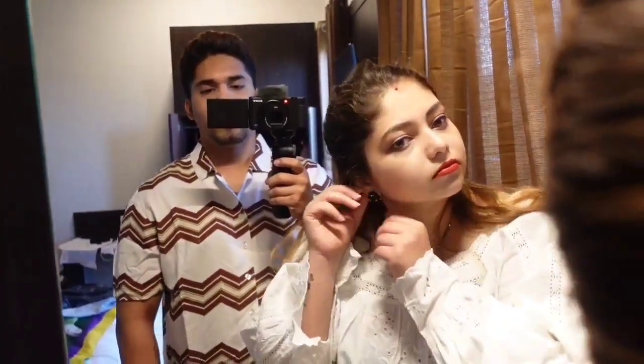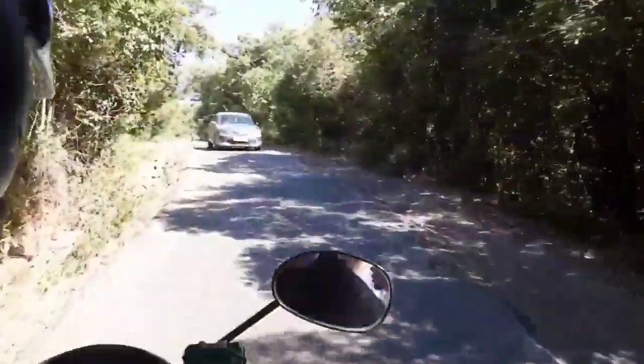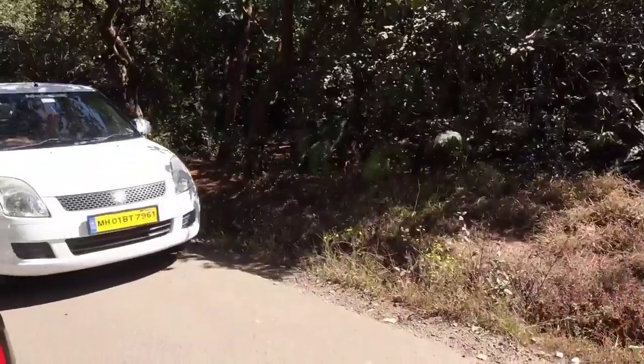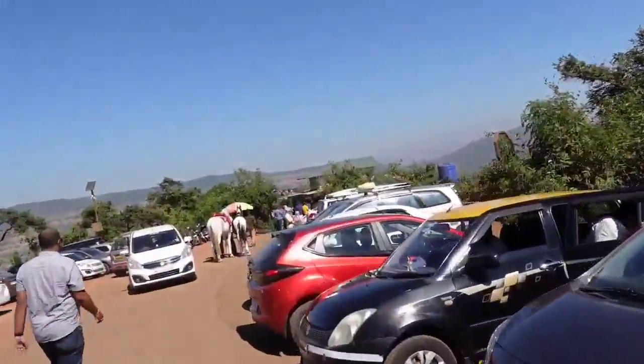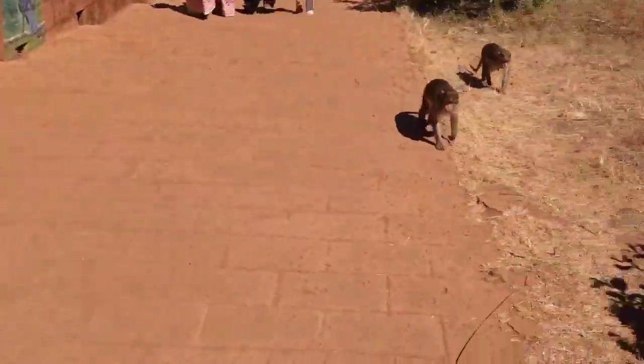We are ready to go and explore! You're looking nice. There's a lot of fresh air, guys — look at this! Whom do we have with us?